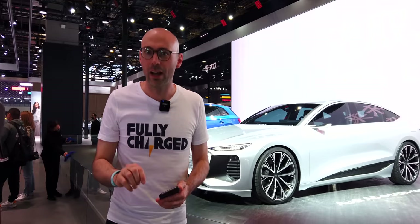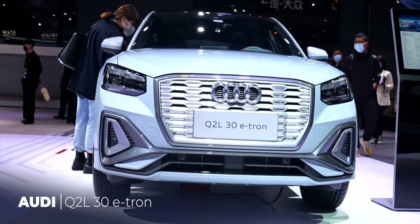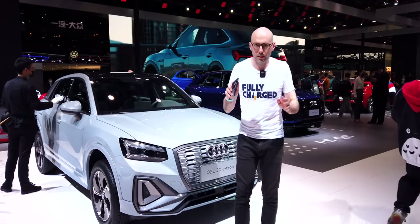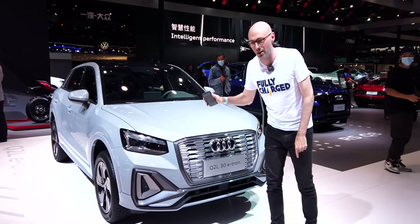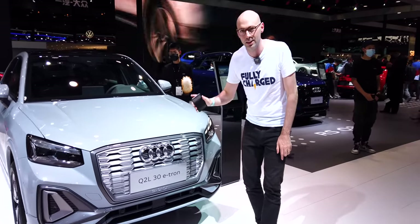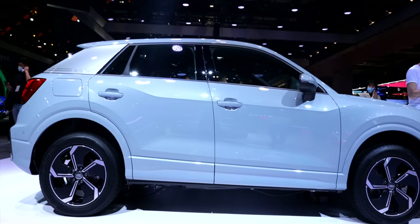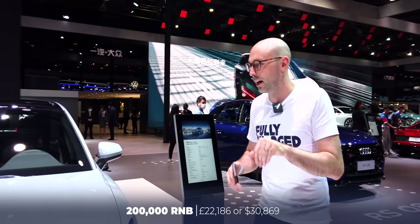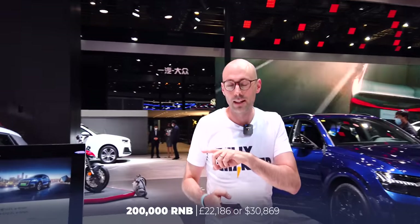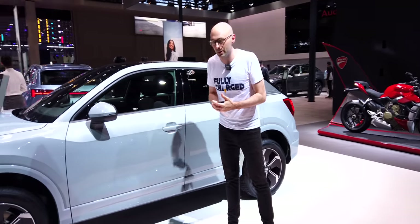On the other end of the spectrum, we have something a little bit smaller from Audi which is only sold in China. If you're fed up of super expensive German luxury sedans, this might be more your cup of tea. This is the Audi Q2L e-tron — a small hatchback with about 245 kilometres of range, priced at around 200,000 RMB depending on specs.